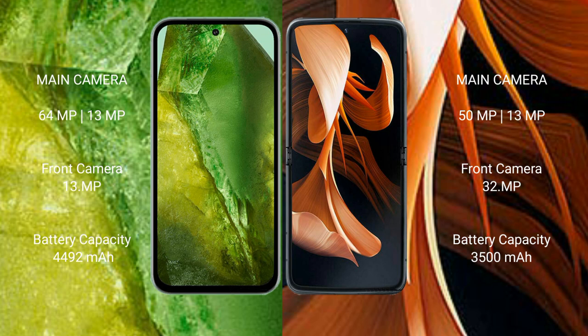Google Pixel 8a has a 4492mAh battery with 30W fast charging support. Motorola Razr has a 3500mAh battery with 30W fast charging support.